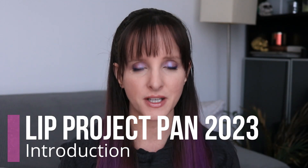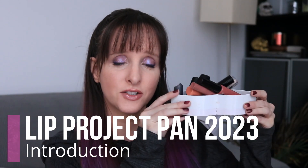Hi, it's Anne here, and today's video is going to be the introduction to my lip project pan for 2023.